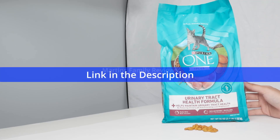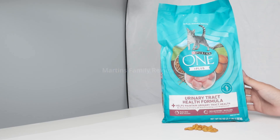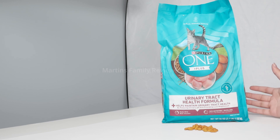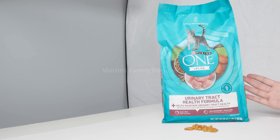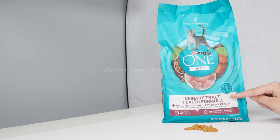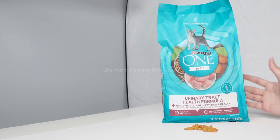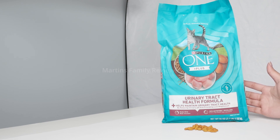Hi everyone! With me today I have Purina 1 Plus and this is their urinary tract health formula. I love that each one of their formulas targets a different health problem whether it's joint issues, skin and coat, or this one that helps maintain a healthy urinary tract for your cat. This is super important because we have a Siamese cat here at home and they're prone to having some of those issues.